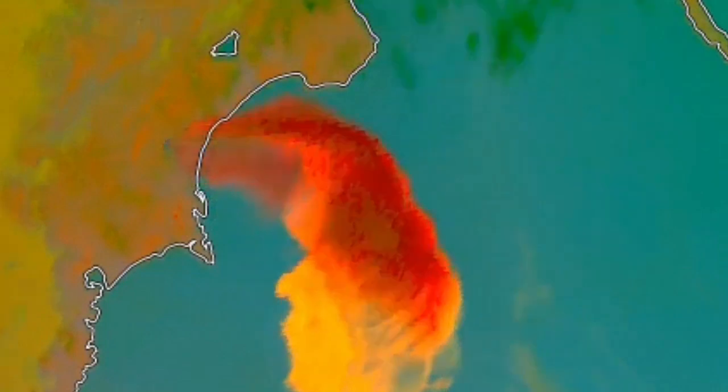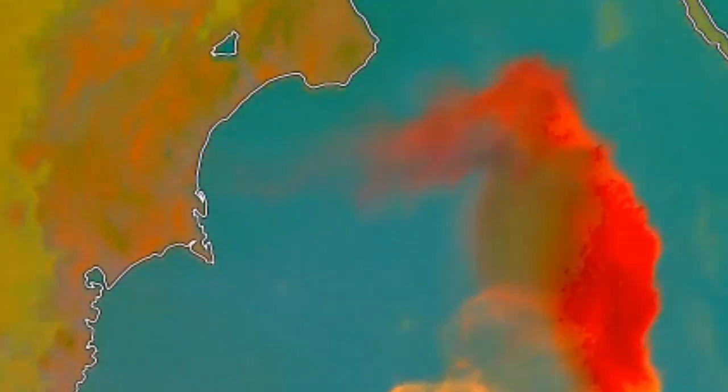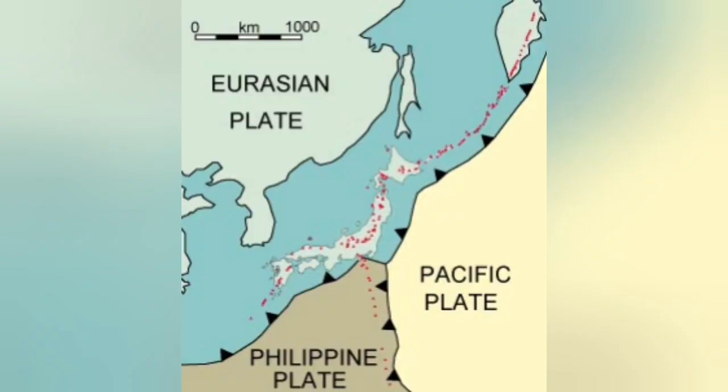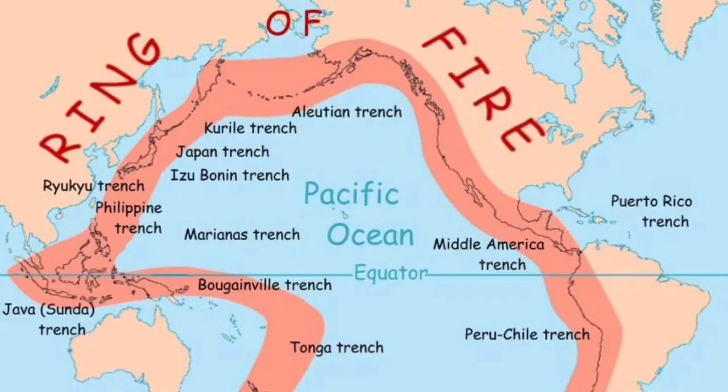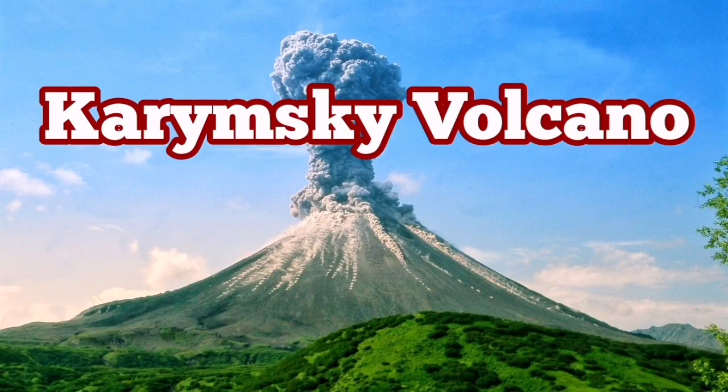It's one of the most active volcanoes in the Kamchatka Peninsula — at least in the eastern part, it is the most active. It is created by the subduction of the Pacific Plate under the Eurasian Plate, on the margin of the Indo-Pacific Ring of Fire. It's a very important volcano, and when it erupts, it creates a huge ash plume causing aviation problems.